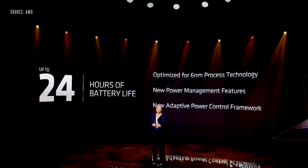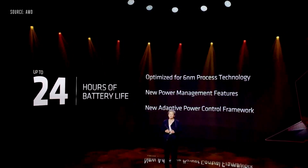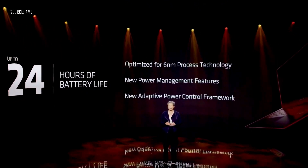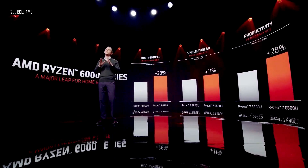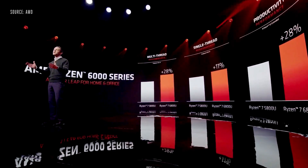We've made significant design optimizations in our Ryzen 6000 processors to deliver leadership performance per watt, including an all-new adaptive power control framework and new power management features that will enable up to 24 hours of video playback on a single charge. In Ryzen 6000, we introduced the Zen 3 Plus Core, bringing into perfect balance high performance and incredible efficiency. We've upped our game in raw APU horsepower, logging substantial gains in both single-thread and multi-thread compute.